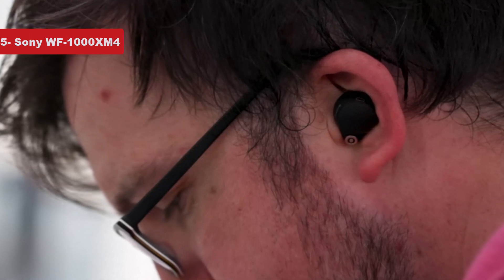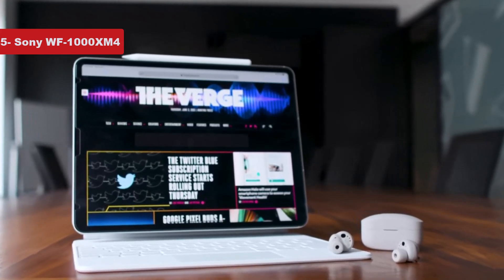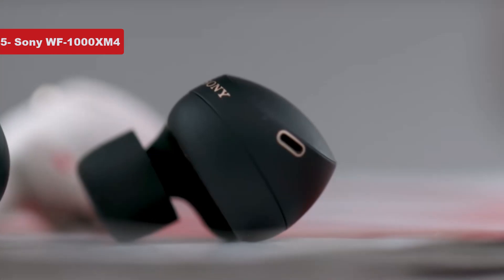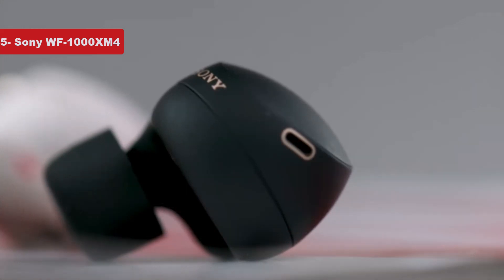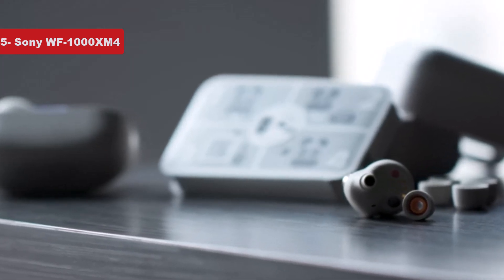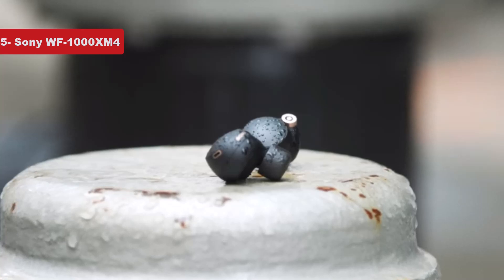They're comfortable to wear too. The compact earpieces include touch-sensitive controls and a new ear tip design which helps with noise isolation. Combine this with Sony's excellent noise canceling and you've got a pair of headphones that effectively block out the hustle and bustle. IPX4 water resistance comes as part of the WF-1000XM4 package, as does Sony's clever Headphones Connect app for iOS and Android, and clever features such as Quick Attention and Speak to Chat. Put simply, the WF-1000XM4 aren't merely the best Sony earbuds — they're the best earbuds you can buy, full stop.